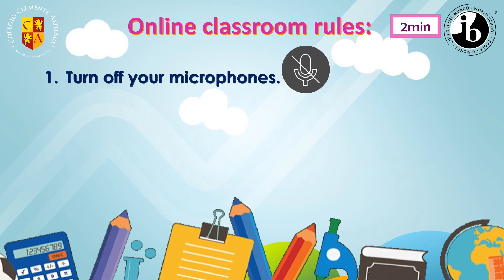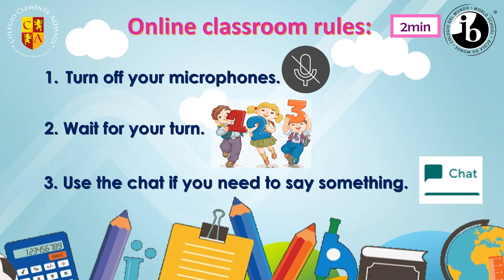Before starting our class, it's very important to remember our classroom rules when we are in meet. Number one, turn off your microphones. Number two, wait for your turn. Number three, use the chat if you need to say something. Remember these three important rules.